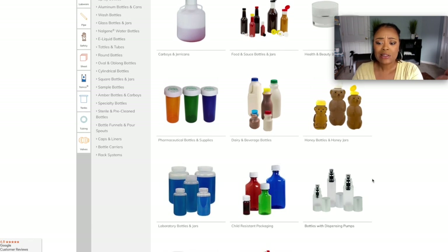I believe it was Camille Rose — she uses the honey bear for a tingler or conditioner she has. That's different packaging you can use to make your product stand out on a shelf. I definitely remember when that came out a few years ago and I was like, what is that? So when you're designing your products, you want to figure out how creative you can get to stand out on a shelf.